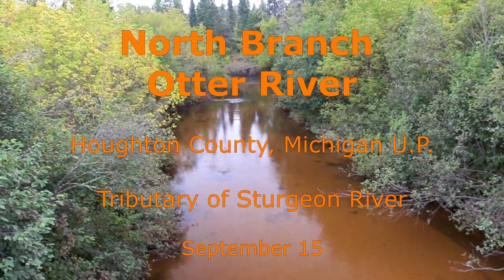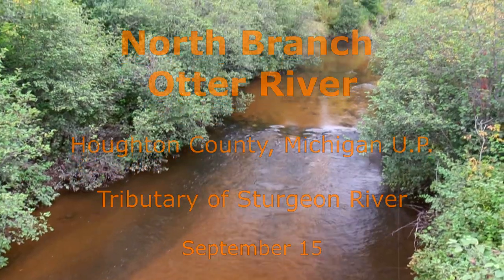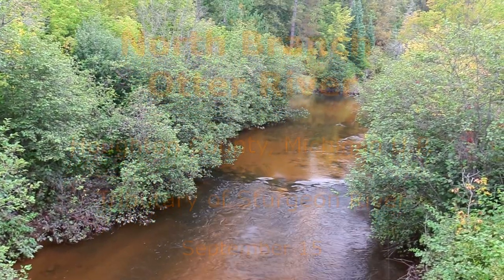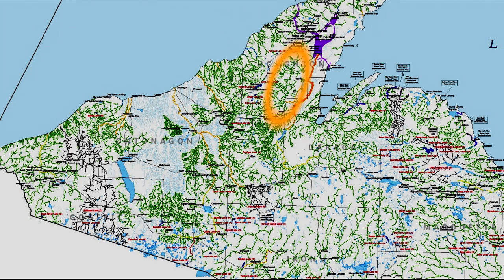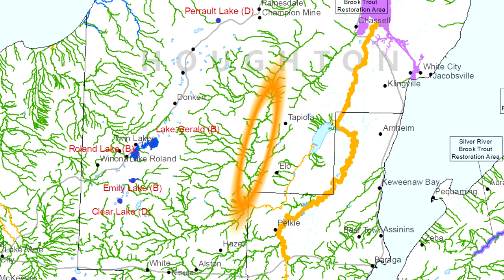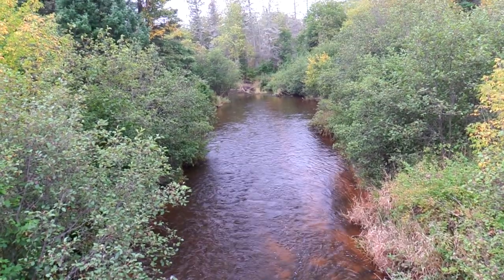The North Branch Otter River is a pristine stream that is good for brook trout. While many fish are wild, the state also stocks fingerling brook trout. The bottom is mostly gravel with some sand and plenty of riffles.